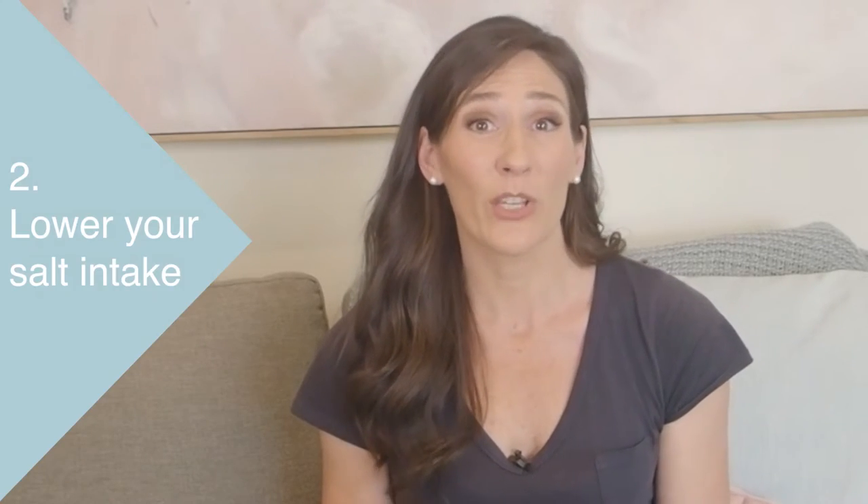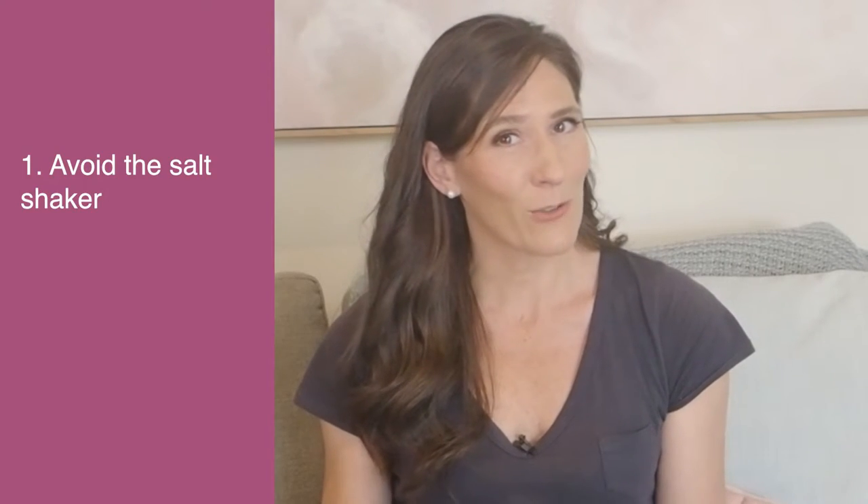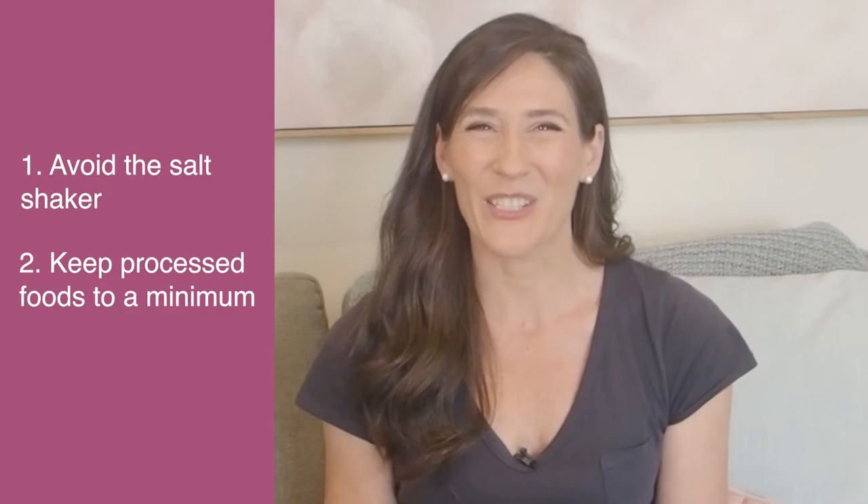Next is to lower your salt intake. Research shows that diets high in salt can increase bloating, although the exact mechanisms aren't clear — it may have to do with water retention. To lower your salt intake, avoid the salt shaker and keep processed foods to a minimum, as they tend to be higher in salt.